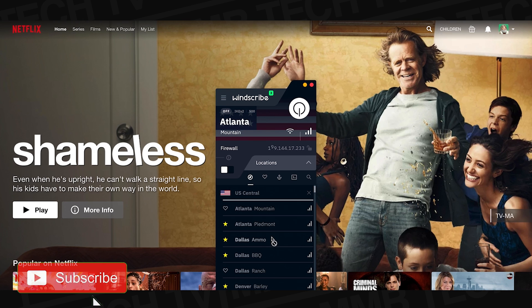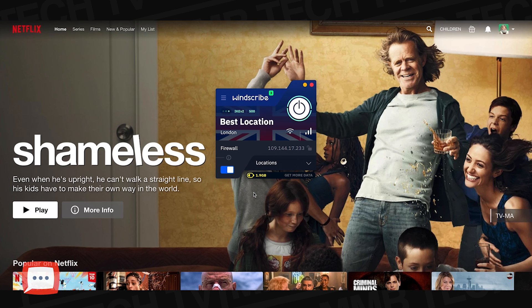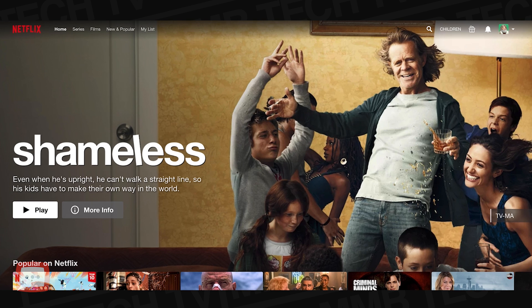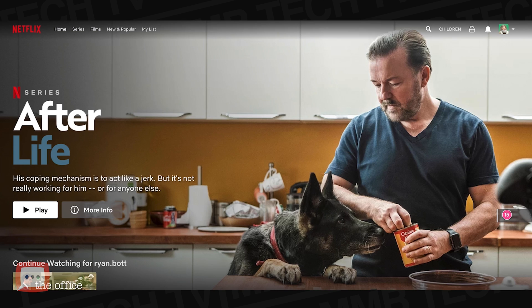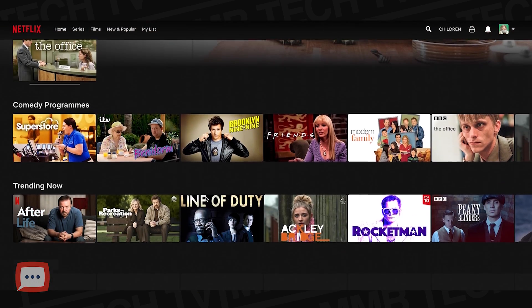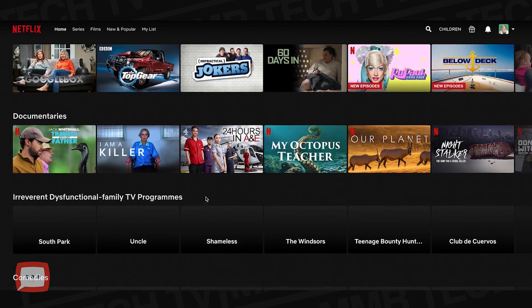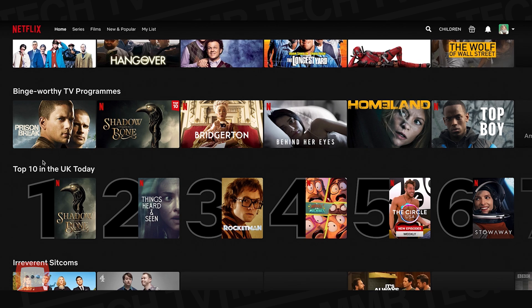Now let's prove it further by switching to the UK server. I'm connecting to the UK location and once connected, if we go back to Netflix and reload, you can see it's changed over to the UK side — there's the top 10 in the UK today. And all of this is completely free.